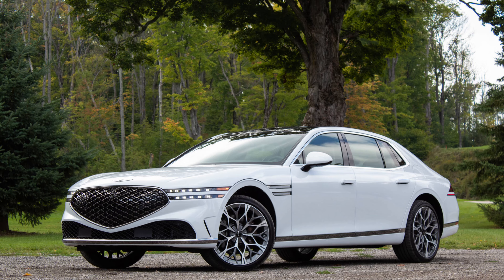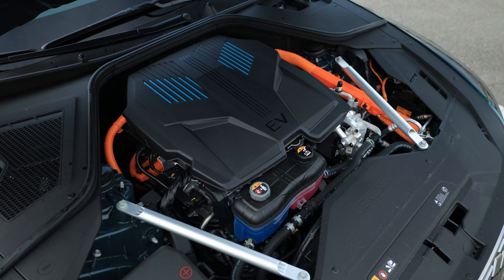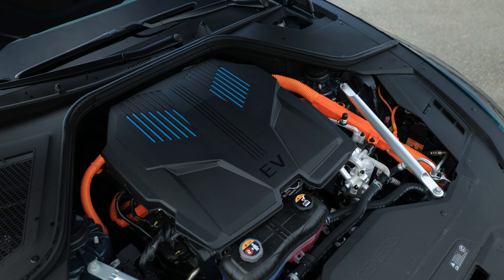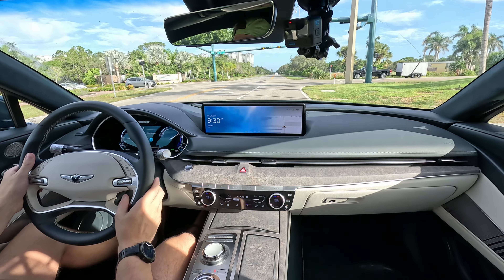Speaking of powertrain, nothing has changed. You still have the 87.2 kilowatt-hour lithium-ion battery. It's good for about 290 miles on the EPA estimate. In my testing with my type of driving, I'm getting way better than that.